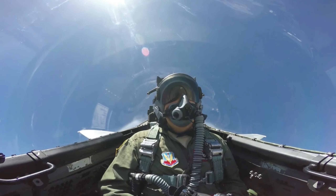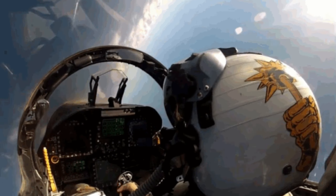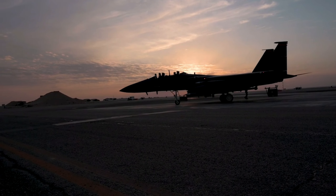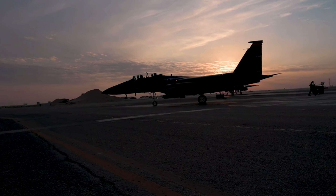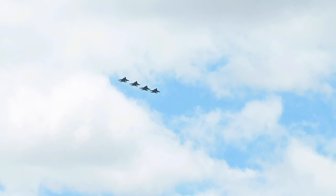The pilot's head-up display projects onto the windscreen all essential flight information gathered by the integrated avionics system. This display, visible in any light condition, provides information necessary to track and destroy an enemy aircraft without having to look down at cockpit instruments.